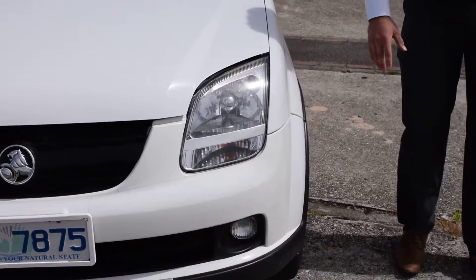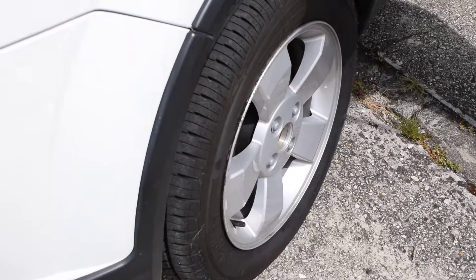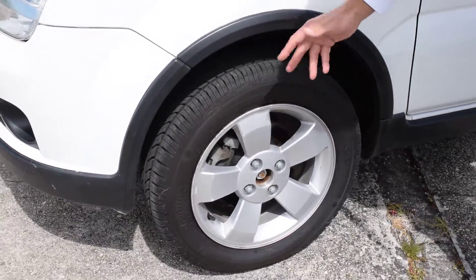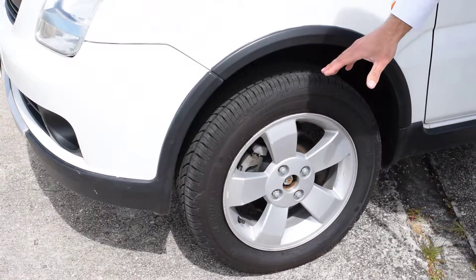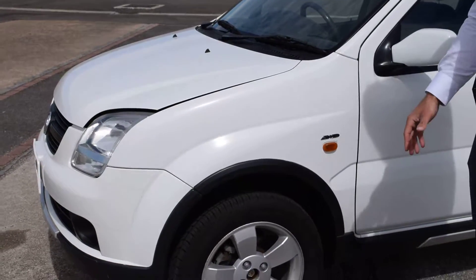As we come around the side here Jeff, I'll just show you the tyres. On this model you have an alloy rim and you've got plenty of tread on the tyres — lots of Ks you can put on that. I'd say it's only done about 30% usage so far, so you've got at least 70% of wear to go on the vehicle.